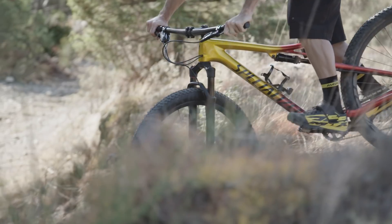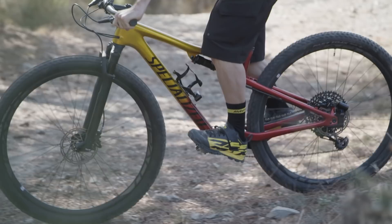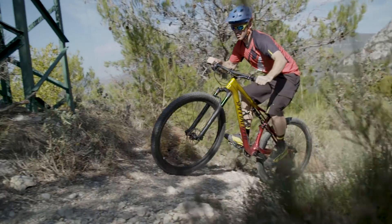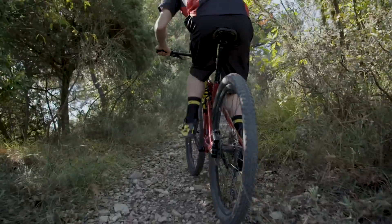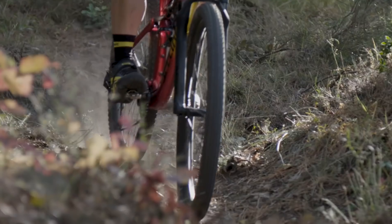Specialized's full suspension Epic is one of the most recognisable bikes on the XC scene, having won everything from the Olympics to the Cape Epic and numerous World Cups. With the old Epic, Specialized took the approach of if it ain't broke, don't fix it, leaving it unchanged for four whole seasons. In top-end race bike years, that's a hell of a long time.